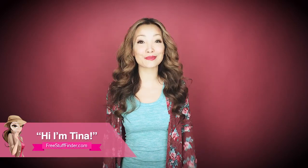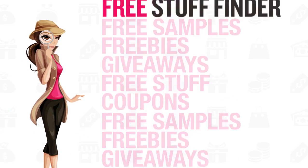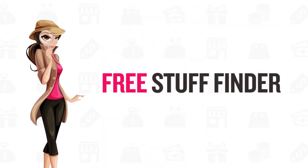Hey guys, it's Tina from freestufffinder.com here to cover the best freebies and couponing deals this week at Target and CVS. There are so many shaving cream deals this week — like five in the script today. Free or really, really cheap, so definitely keep an eye out. This is the week to stock up on shaving cream.